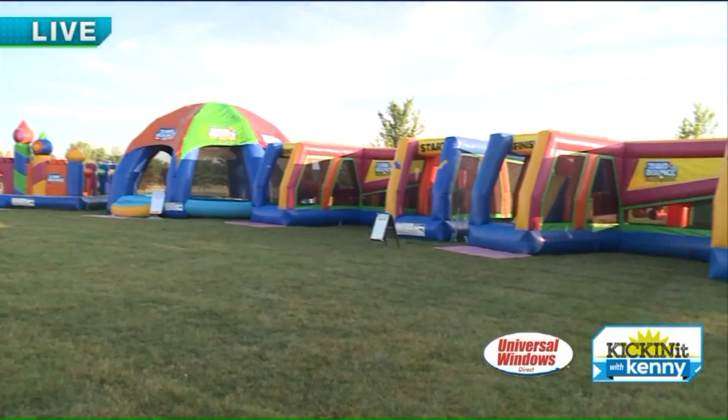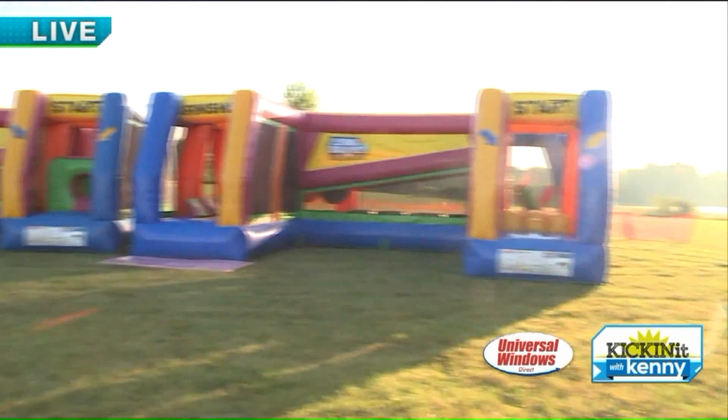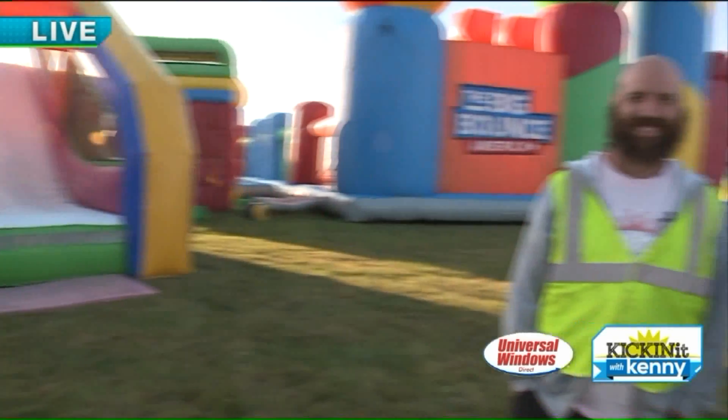So we're going to take a tour and explore this beautiful 20,000 square feet of bounce house all morning long, show people what they can do to have some fun, and tell them how they can come out here and have a good time. Perfect.